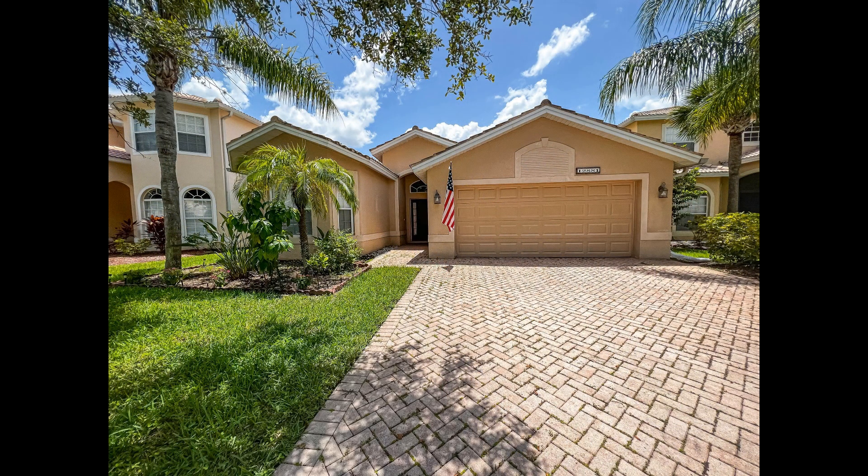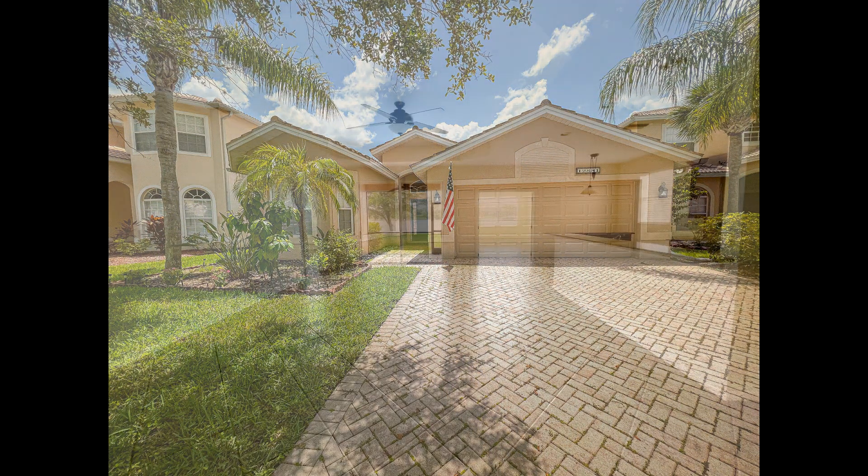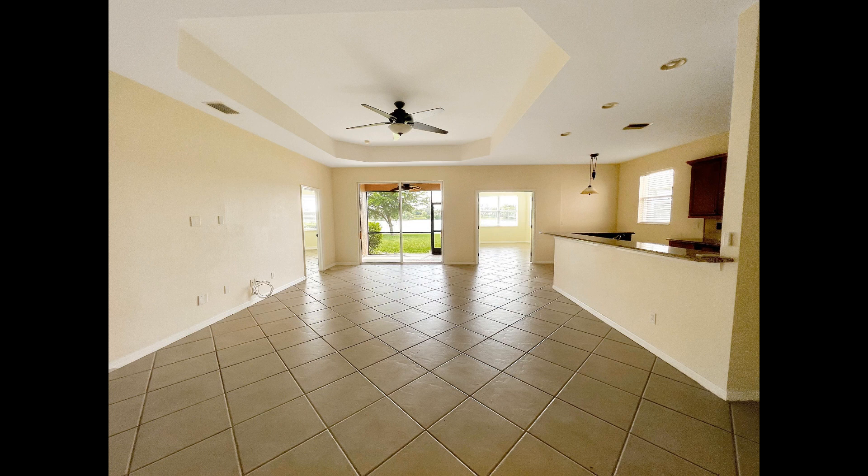Check out this charming three-bedroom home. Inside you'll find a huge living room with a ceiling fan, tree ceilings, and massive windows that let in plenty of natural light.